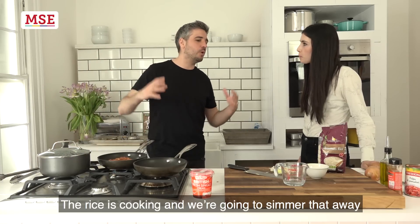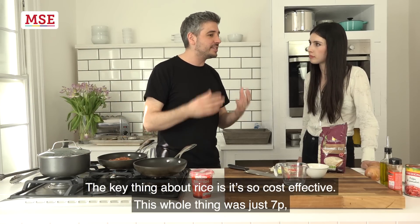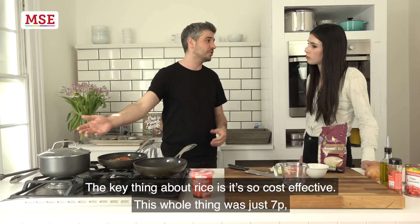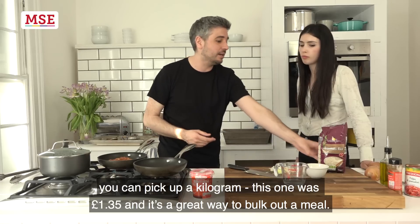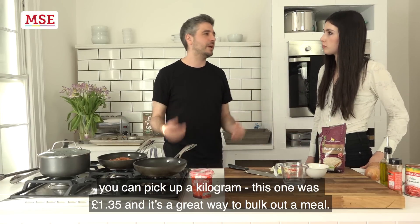The rice is cooking — we're going to simmer that away. The key thing about rice is it's so cost effective. This whole serving was just 7p. You can pick up a kilogram for £1.35, and it's a great way to bulk out a meal.